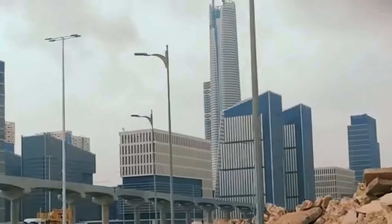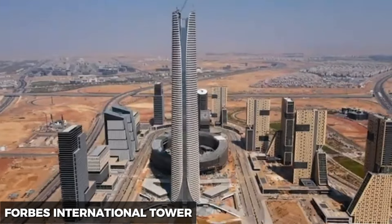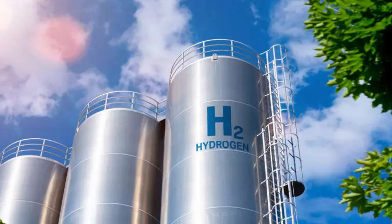And the centerpiece is the Forbes International Tower, a skyscraper designed to be powered by hydrogen. So what's with all the hype about hydrogen?